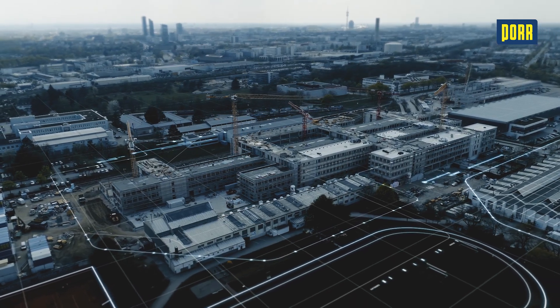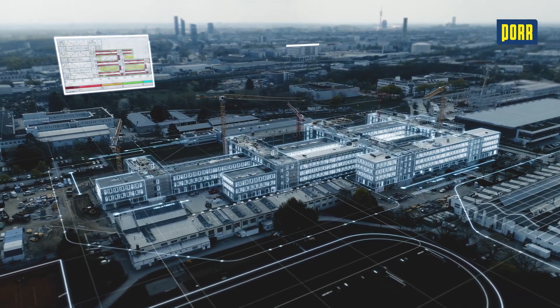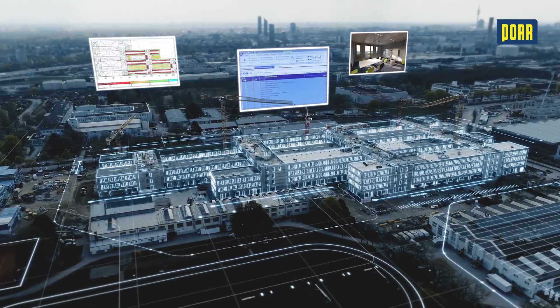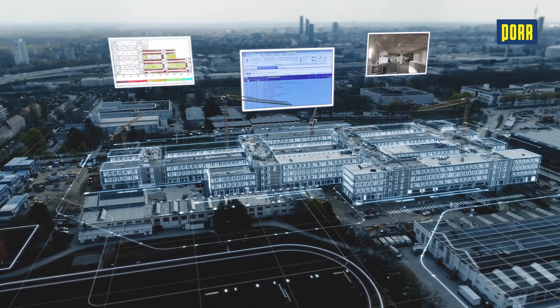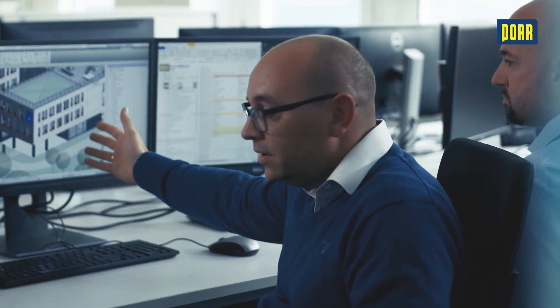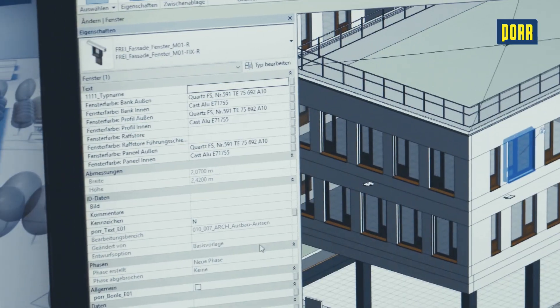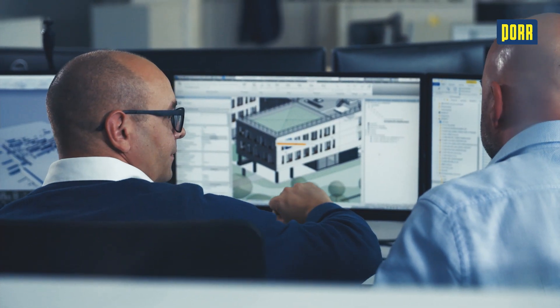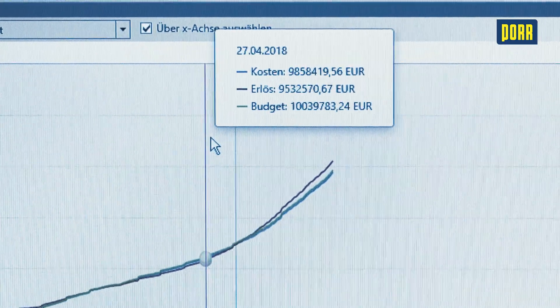A developer like BMW benefits from the transparency of BIM — everyone involved in the design and planning, also the construction site, has a database to work with. A digital model that contains all information such as floor plans, steps, tables, evaluations, photos and videos. The graphic information is visible in the 3D model, and the information for designing this model is then actually used for the calculations on the construction site.